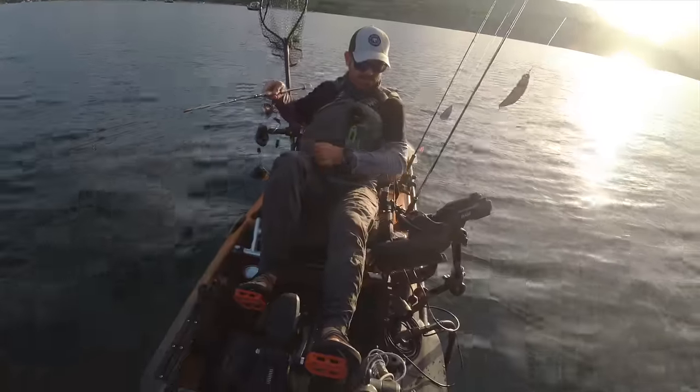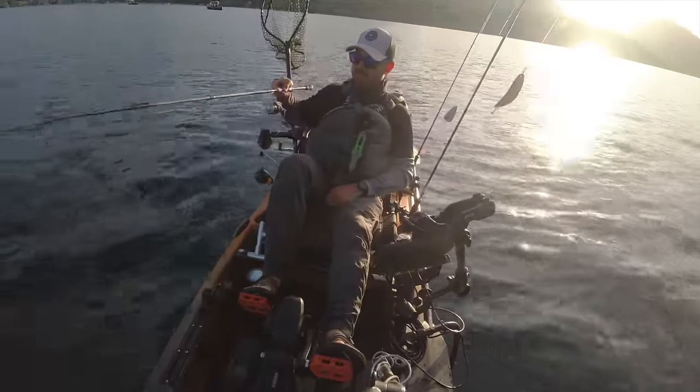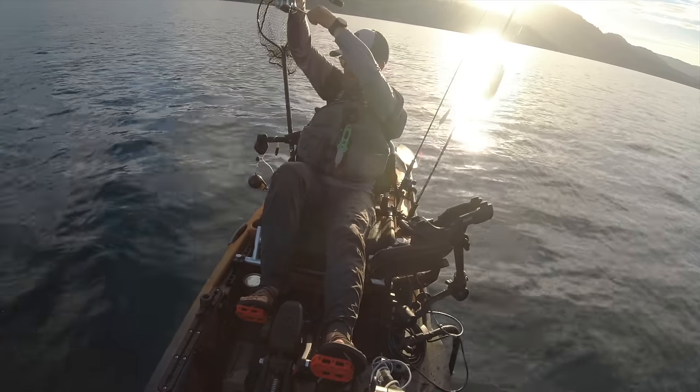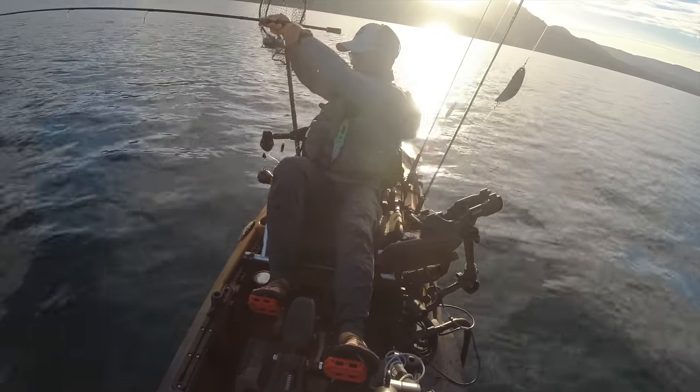I got my start with jigging actually through the ice, because obviously you cannot troll for kokanee when a lake is frozen over. I apply those same tactics when I'm out on open water too.